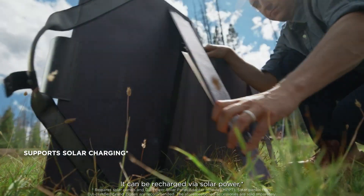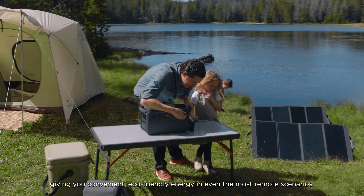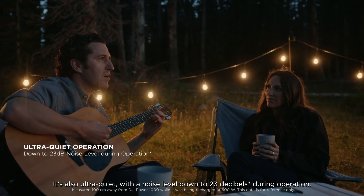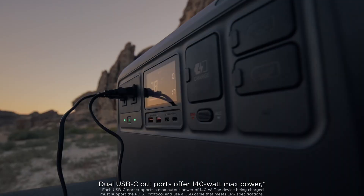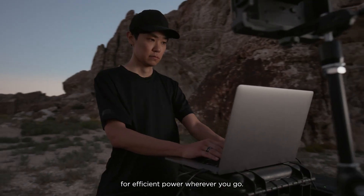In terms of functionality, early indications hint that the Power 1000 integrates seamlessly with other DJI products, enhancing workflow and productivity. Compatibility with existing DJI accessories could add significant value, enabling users to expand their creative capabilities without needing to invest in entirely new equipment.